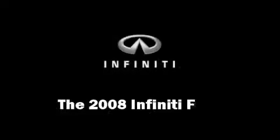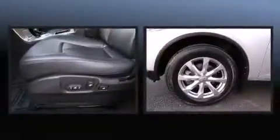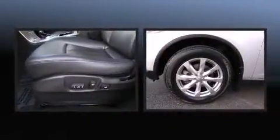The 2008 Infiniti FX35 top features include remote keyless entry, leather upholstery, heated seats, reverse sensing system, and a split folding rear seat.